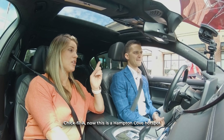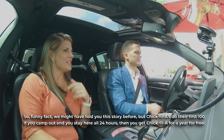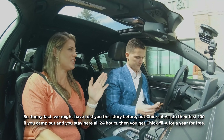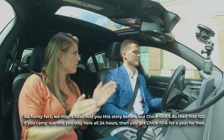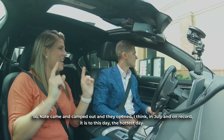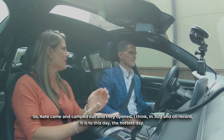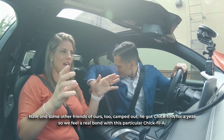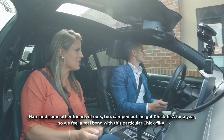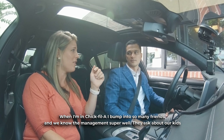Chick-fil-A — now this is a Hampton Cove hotspot, and every time I come to this Hampton Cove location I see somebody I know. You might have heard this story before, but Chick-fil-A's first-100 promotion — if you camp out and stay there all 24 hours you get Chick-fil-A for a year for free. Nate came and camped out, and they opened in July — on record it is to this day the hottest day. Nate and some friends camped out, he got Chick-fil-A for a year. So we feel a real bond with this particular Chick-fil-A, and when I'm in Chick-fil-A I bump into so many friends. We know the management super well; they ask about our kids.